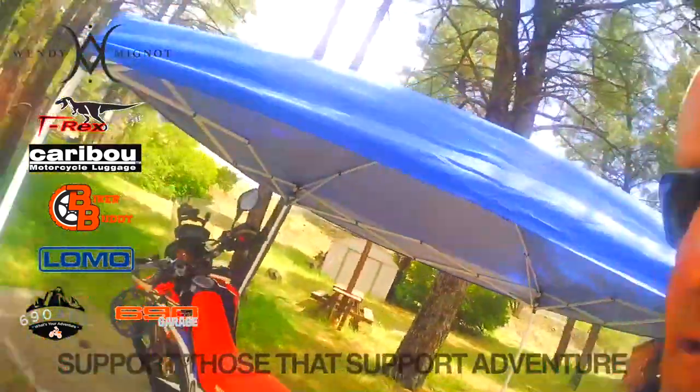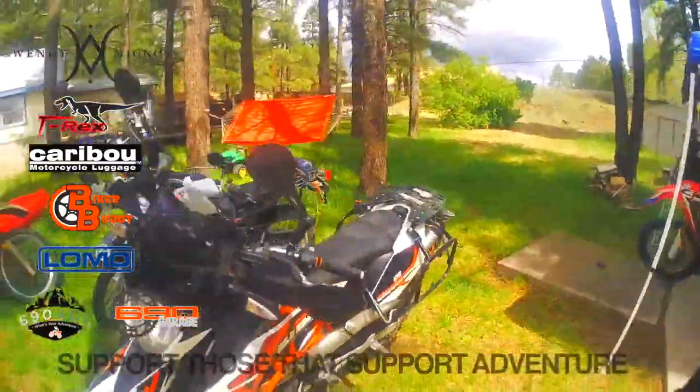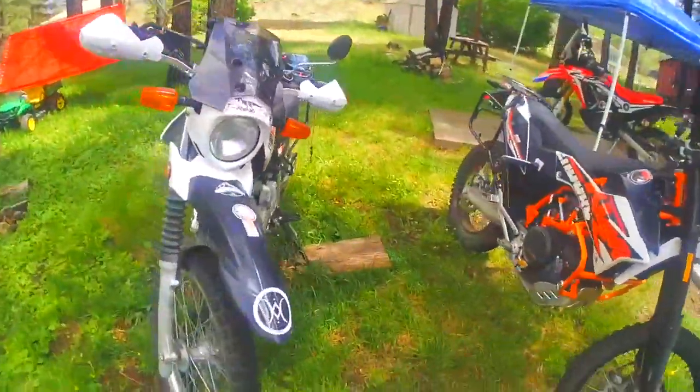Attention dual sport adventure riders, it's Billy J, Story Moto ADV. I'm about to do something exceedingly stupid and or brilliant. That remains to be seen. Standby.